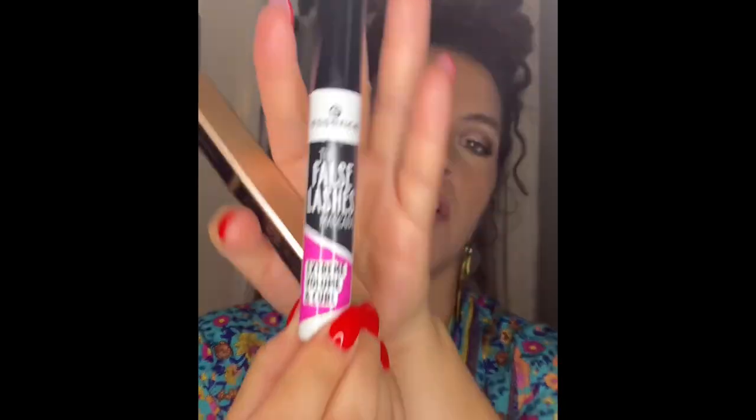For mascara, I've been using my Lancôme Lash Idol and I love it. But today I decided to open the Essence False Lashes Extreme Volume and Curl — it looks lovely, and every single Essence mascara I've tried has been incredible. For lips, I'm wearing the NYX Lingerie XXL in Flaunt It, layered with an L'Oréal lip in Be Determined.